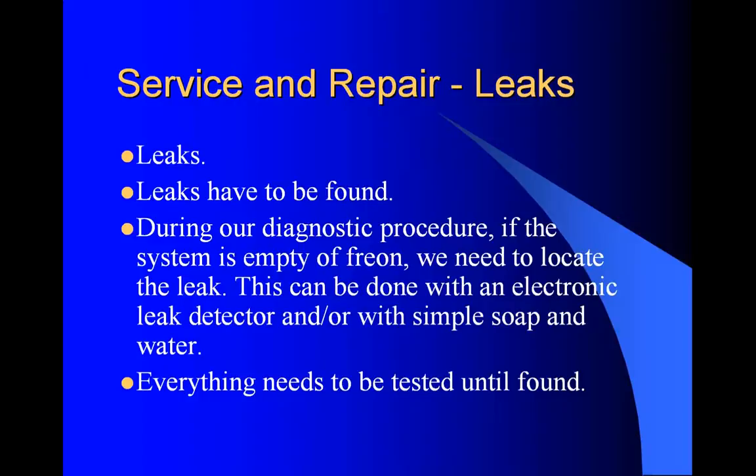Now if it's empty, it's possible the machine has been worked on - they dumped the system, pulled the compressor, removed a line, and just didn't charge the air conditioner back up. One has to ask that question. Everything needs to be tested until the leak is found. That leak has to be found, otherwise we're not doing a good job. With the machine off, check for oil residue on all lines and fittings - you'll see oil leaks with dirt caked to them where it's been leaking. Check for oil residue on the compressor shaft seal - around the back of the clutch and pulley, you'll see caked up dirt stuck to oil. Anywhere there's oil leaking in the air conditioner system means it's leaking.